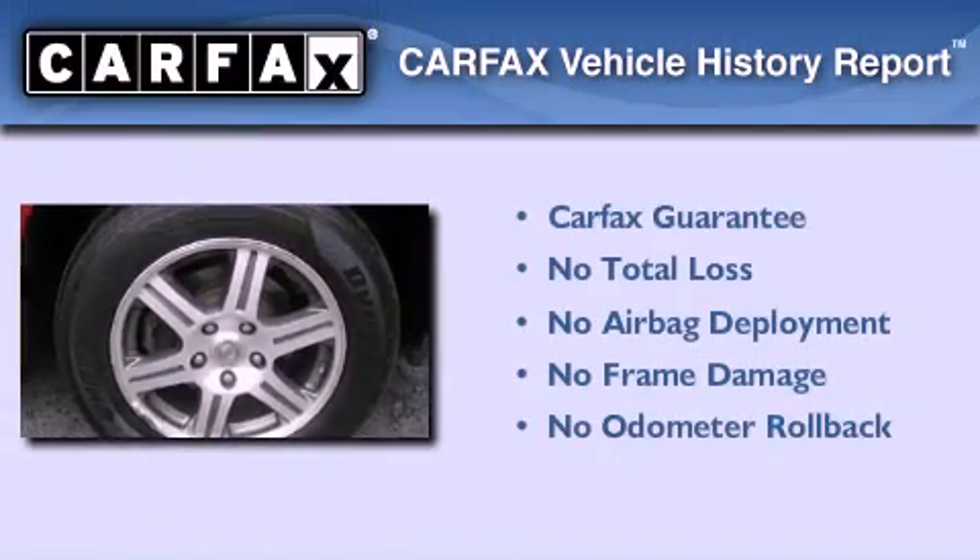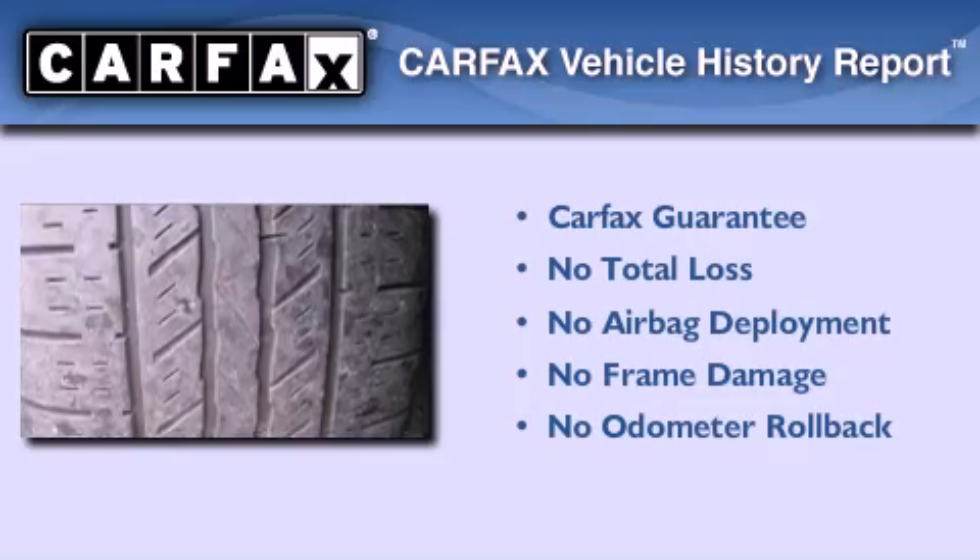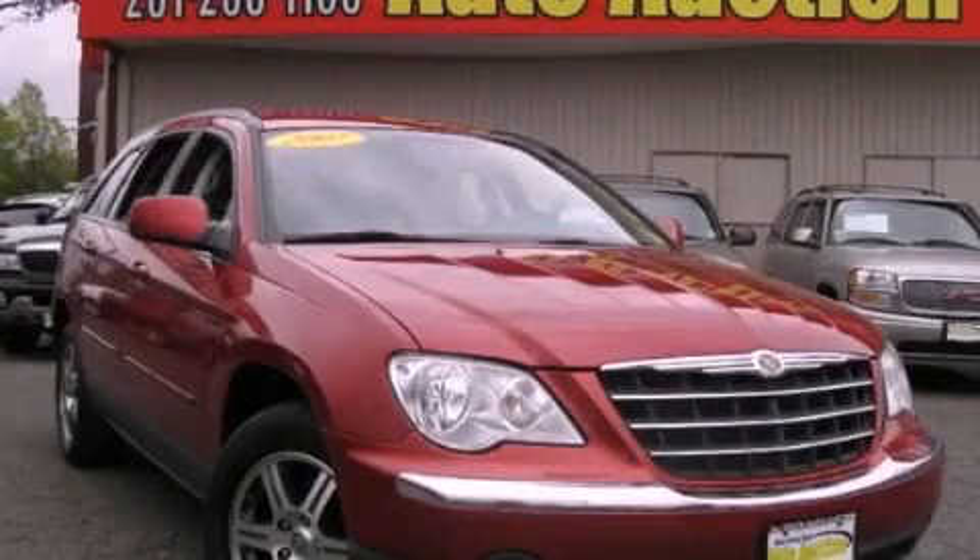Not to mention that this Chrysler qualifies for the Carfax buy-back guarantee. Please call us today for more information on this great vehicle.